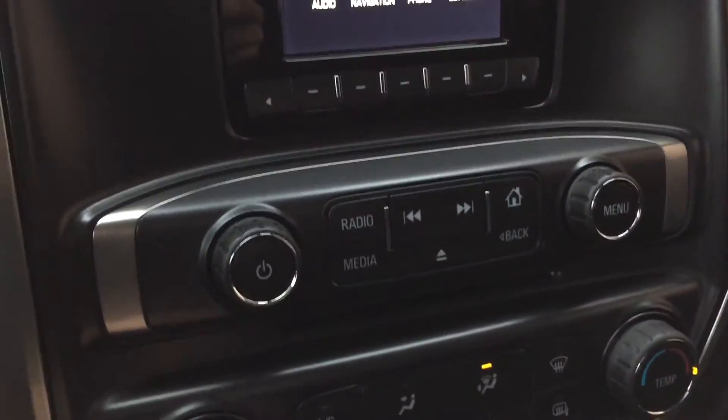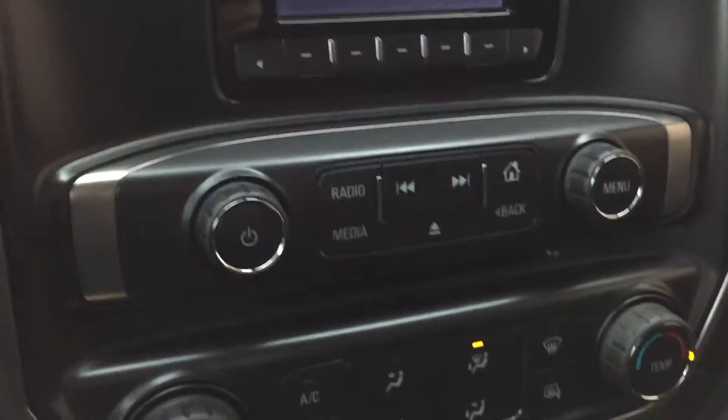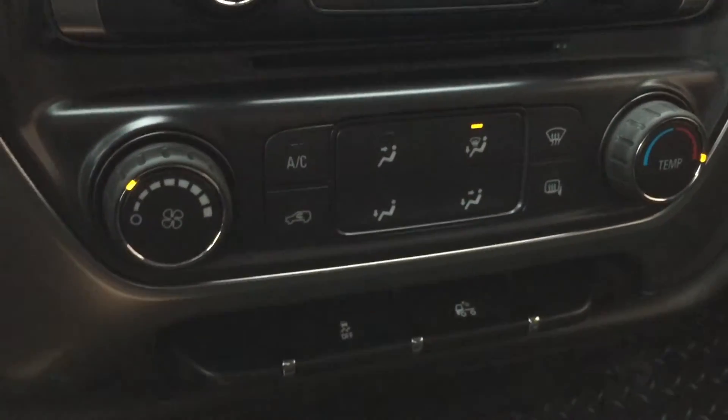If we keep going down, we got the media controls right here, CD player right there, and climate controls are below that. If we slide back this way and open this up, that is where you find the USB ports — two of them — an SD card slot, auxiliary, and a 12-volt right there.